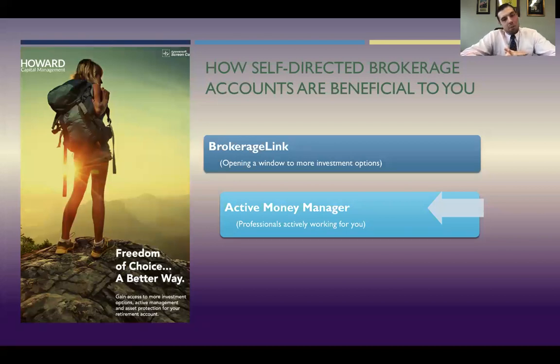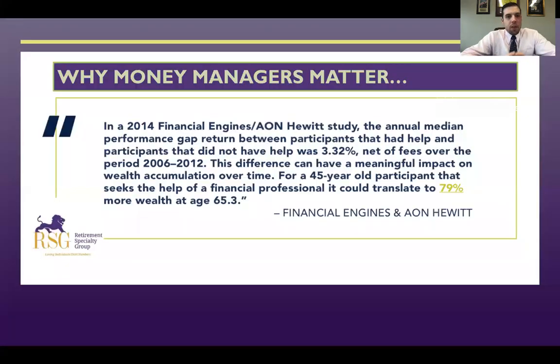Next I'm going to talk about active money managers and what that means for you. A study was done showing that for most people, if you hire a money manager, that means more wealth for you in the future. For example, a 45-year-old participant who sought the help of a financial professional translated to 79% more wealth by age 65.